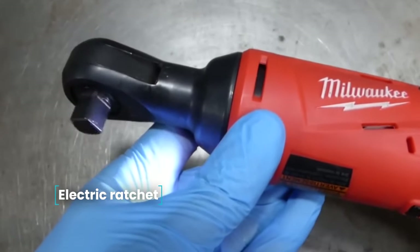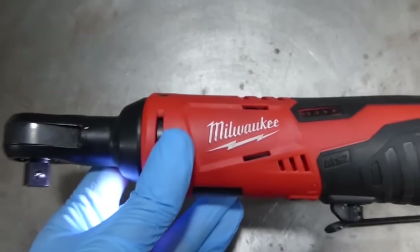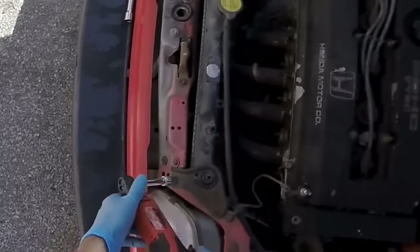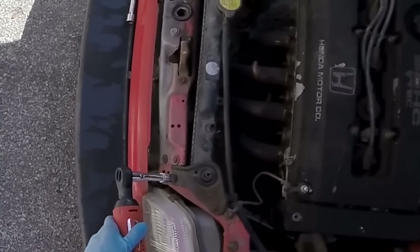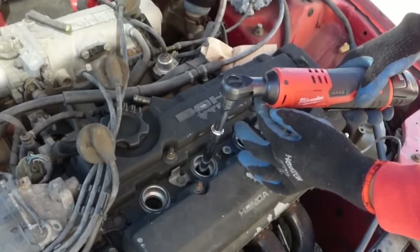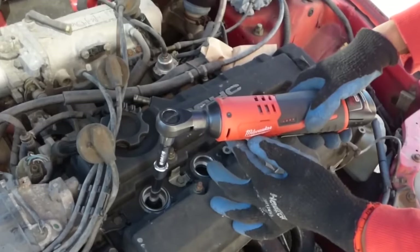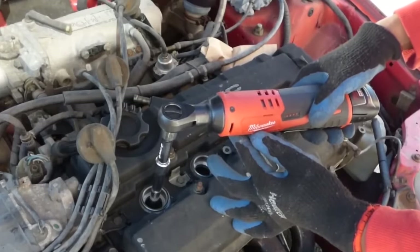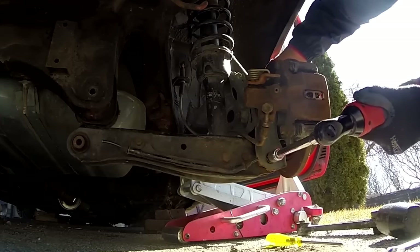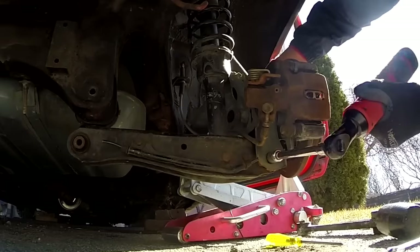Electric Ratchet. If you have to turn a lot of nuts at work or in your garage, you can make the process faster and easier. The 9.5 mm Electric Ratchet will turn nuts and bolts for you, developing speeds of up to 230 RPM, which greatly simplifies any work on the machine. The ratchet spins both forward and backward, has a built-in radiator for cooling, and a rechargeable battery for portable operation. Battery capacity is 1,300 mAh, charge time is 60 minutes, and there is a charge level indicator on the body.